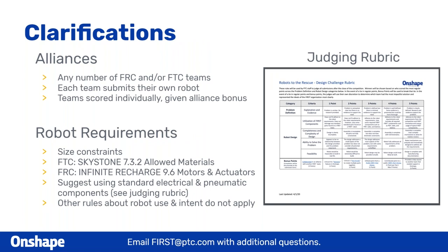Some quick clarifications we've already covered briefly, but we still see some questions. With alliances, any number of FRC and/or FTC teams can be in an alliance together. If you're on multiple alliances, that's fine. Each team, though, will be submitting their own robot and own documentation, and you're going to be scored individually. But if you're in an alliance and when you submit, note that everybody will be getting that alliance bonus.